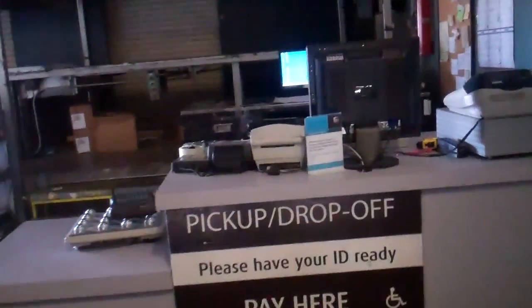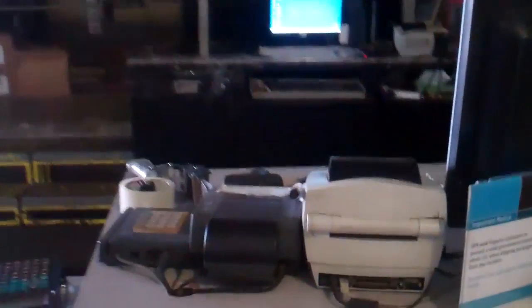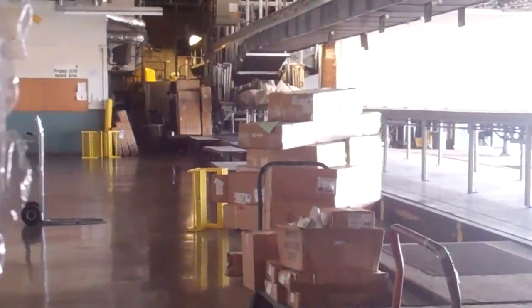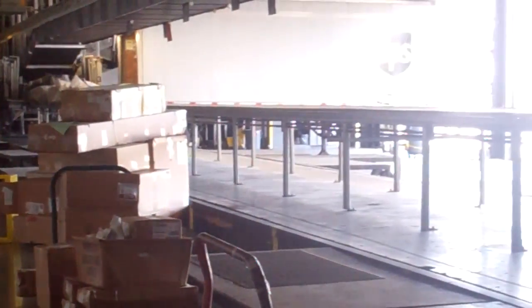I'm here at the customer counter of the building, and there's no one here. Here's the box. I've packaged it up, because since I am an employee, I can go over that way, and there's somewhere behind that trailer over there is the damage cleanup area. We have repack supplies, so I just went over there and packed this up.